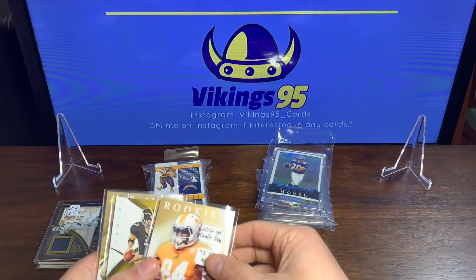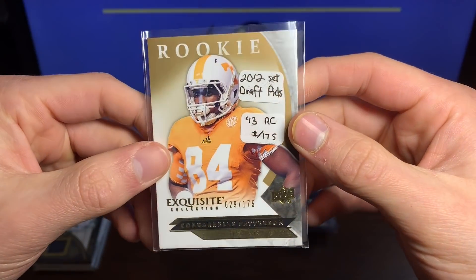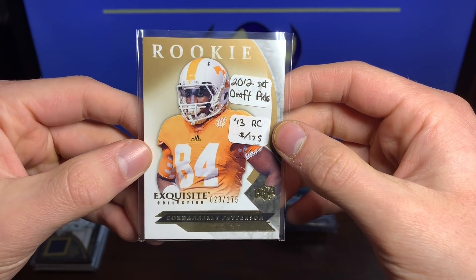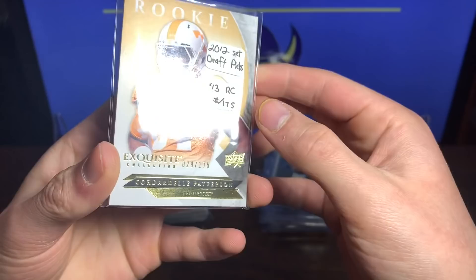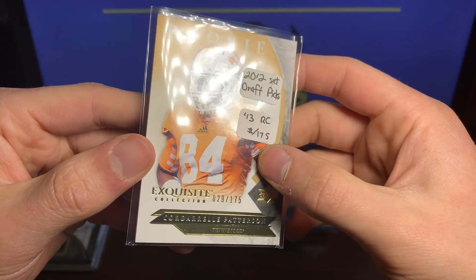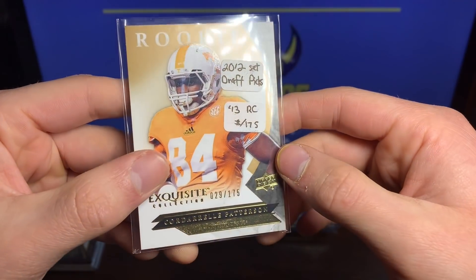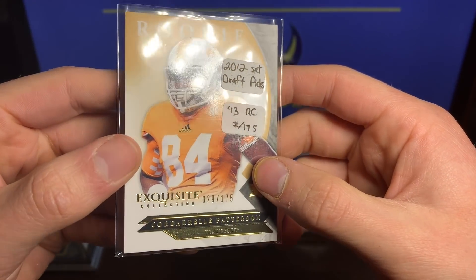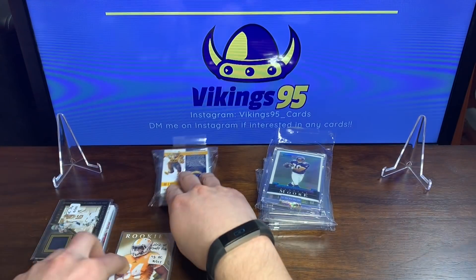Now we have a rookie Exquisite Cordell Patterson — oh yeah! Got the former Viking, now Super Bowl champion. The Exquisite 2012 set Draft Picks numbered 29 out of 175. Very nice rookie there with Mr. Patterson.